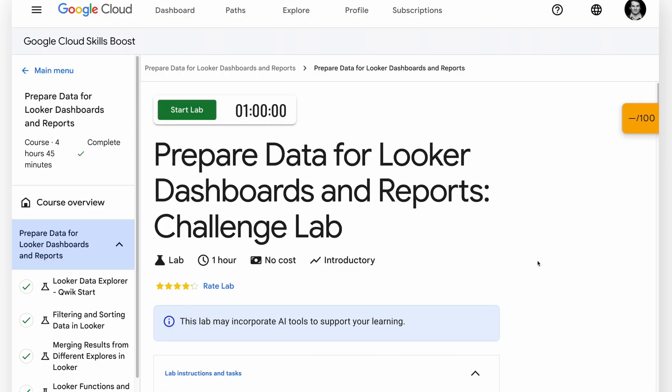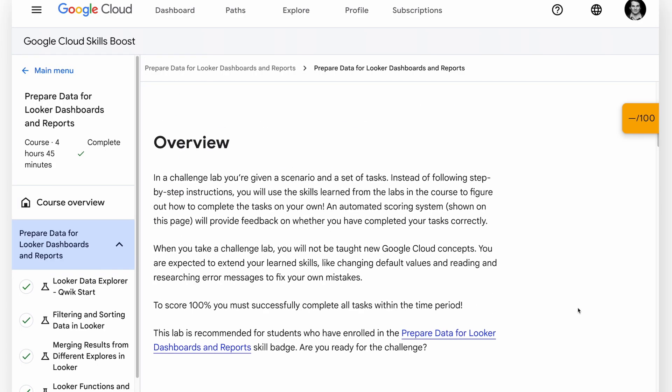After completing the four guided labs, you'll encounter the challenge lab, which offers no guidance. You're simply instructed to accomplish different tasks and have to figure out how to do them independently. This is the lab you have to pass in order to get the badge. If you fail it, you can just retake it and try again, so don't let it intimidate you.